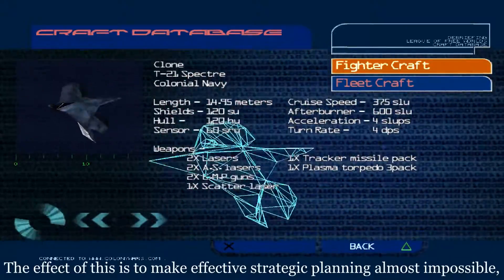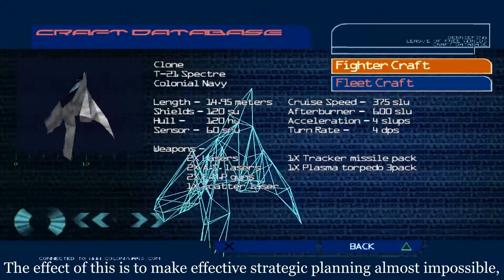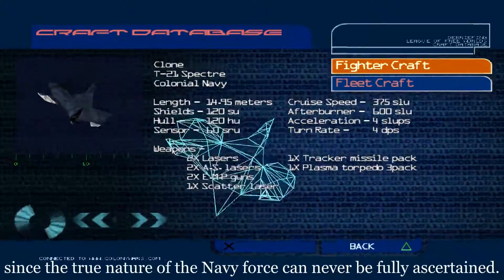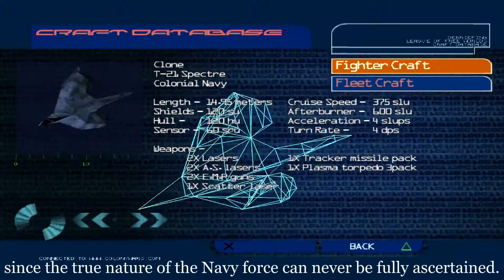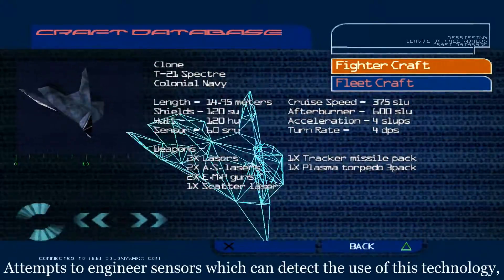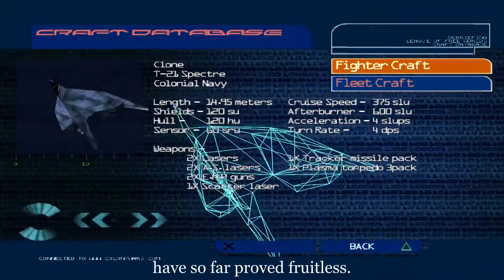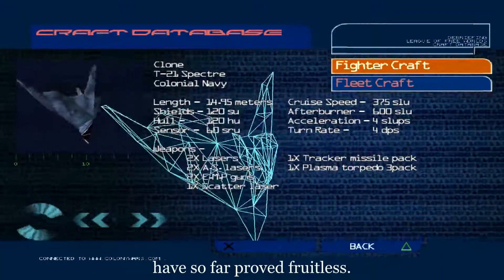The effect of this is to make effective strategic planning almost impossible, since the true nature of the Navy force can never be fully ascertained. Attempts to engineer sensors which can detect the use of this technology have so far proved fruitless.